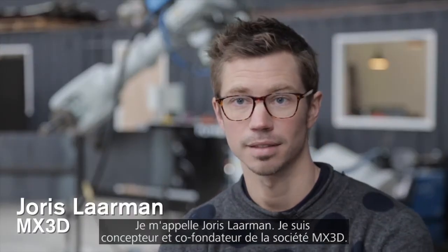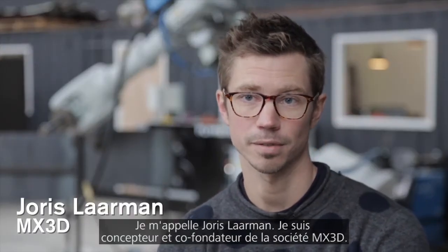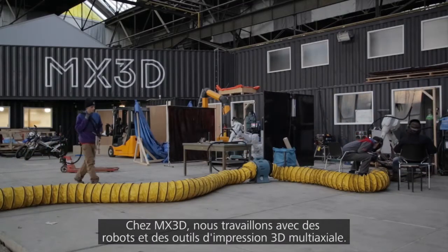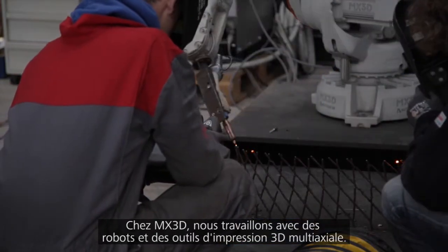My name is Joris Laarman. I'm a designer and co-founder of MX3D. MX3D is a company that is working with robots and multi-axis 3D printing tools.